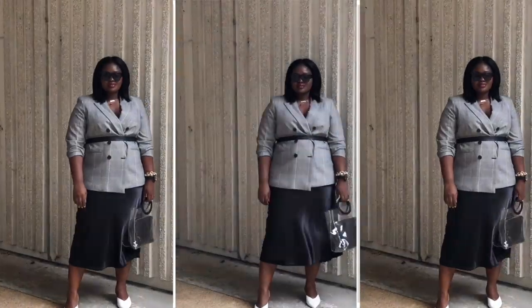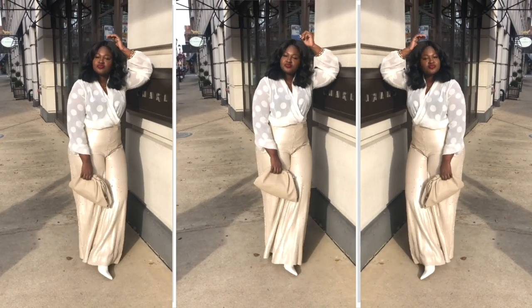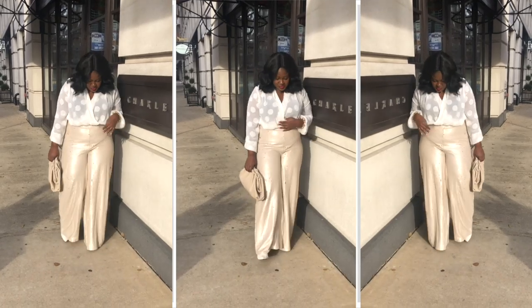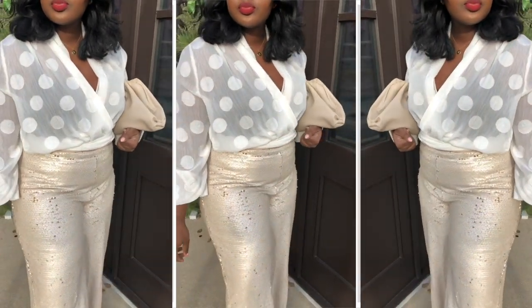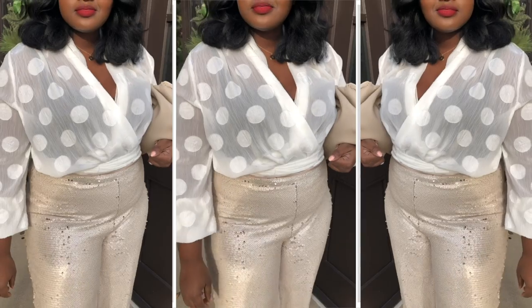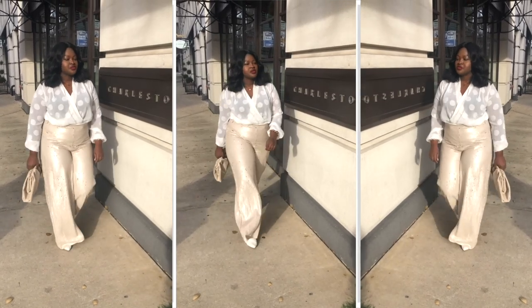The secret to wearing all white as a brown girl is to not wear white — yes I said it, don't wear white. Opt for white alternatives: like here I have some ivory, some vanilla, some creams going. If you go for a stark white the contrast is a little jarring. Another thing I love to do when I wear any color monochrome is to mix different textures. Here we've got sequins, leather, chiffon — you could also opt for a chunky sweater. If you're gonna go monochrome, definitely add a little bit more interest to your look by opting for pieces in different textures.